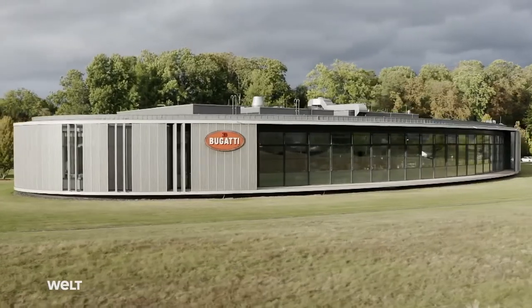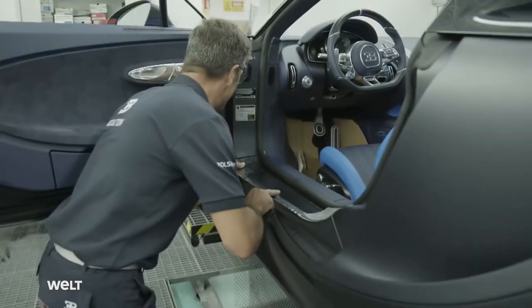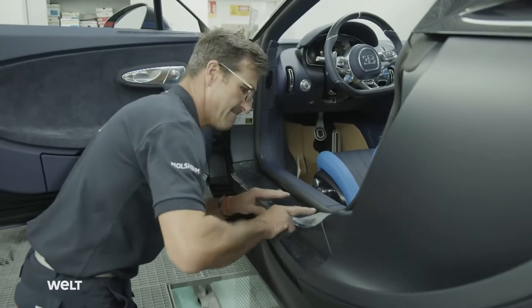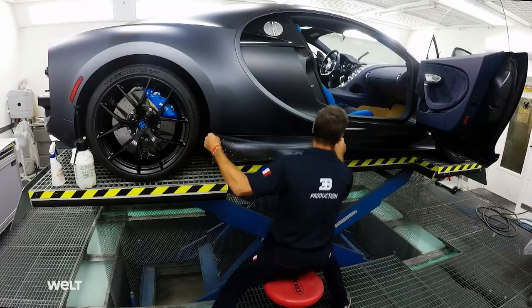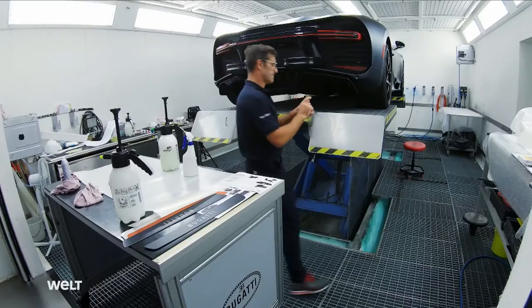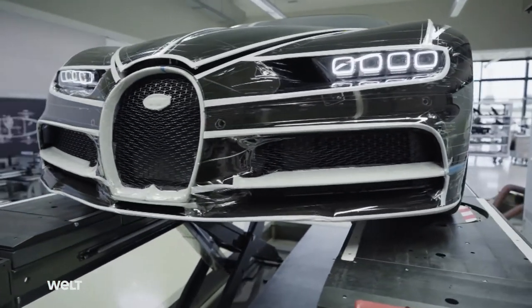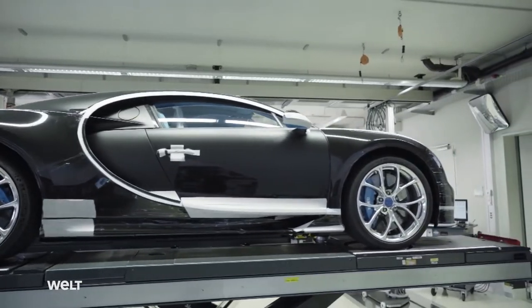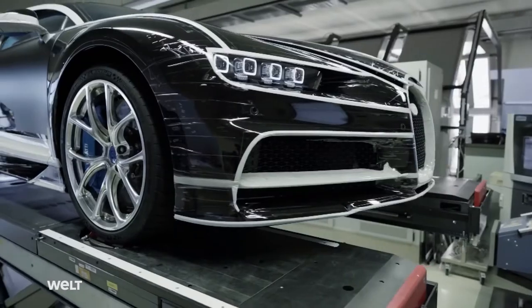A further Chiron has now been fully assembled at the Bugatti premises in Molsheim, France. So that it's not scratched during its first test drive, the employee covers each millimeter of the hyper sports car with a protective film — covering the paneling takes around 4 hours. We do the test drives with a protective film on the car and on the windshield. It takes half a day to cover the Chiron with film, but it's up to us not to damage the car under any circumstances. We want to deliver a perfect vehicle.